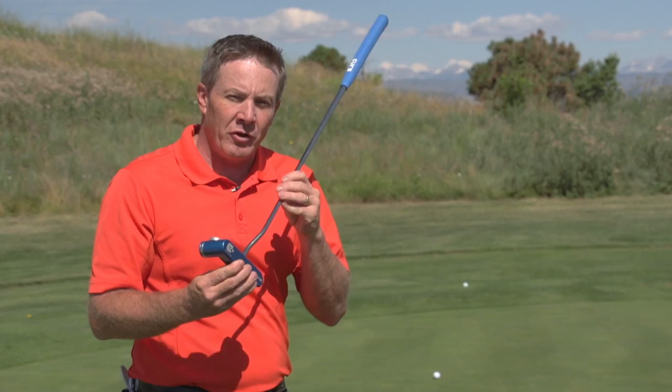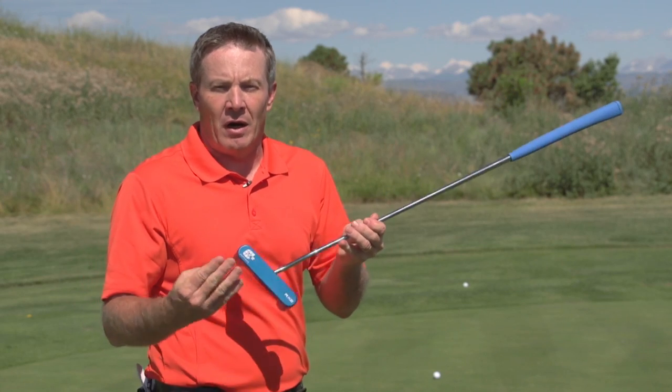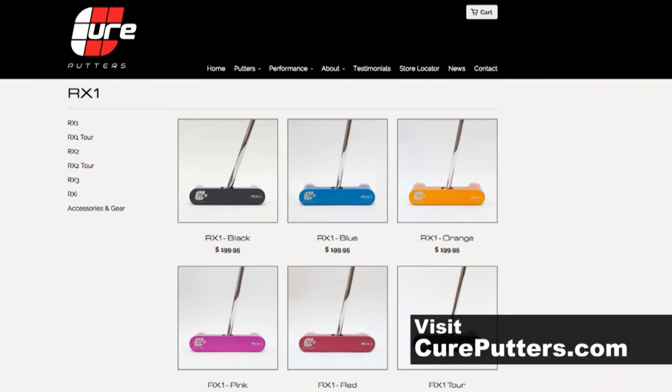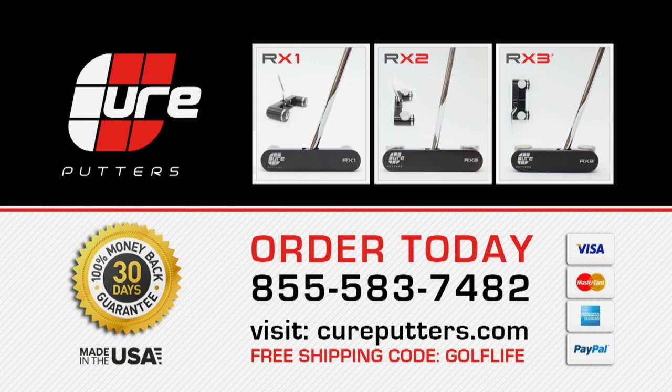I think it's a putter you might want to try out. The fact that this company offers a 30-day money-back guarantee — that's exceptional. See how high MOI will allow you to make more putts. And if you don't like it, send it back. But I bet you, you're going to keep it in your bag. Head over to cureputters.com and find out more. To order your Cure Putter risk-free, visit cureputters.com and enter promo code GOLFLIFE for free shipping. Thank you.